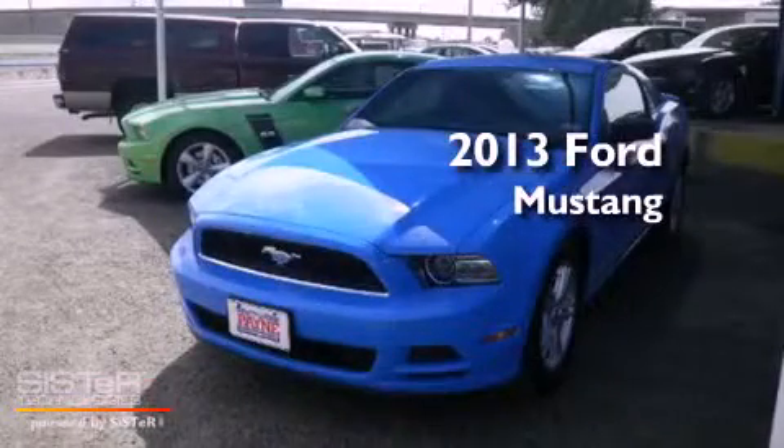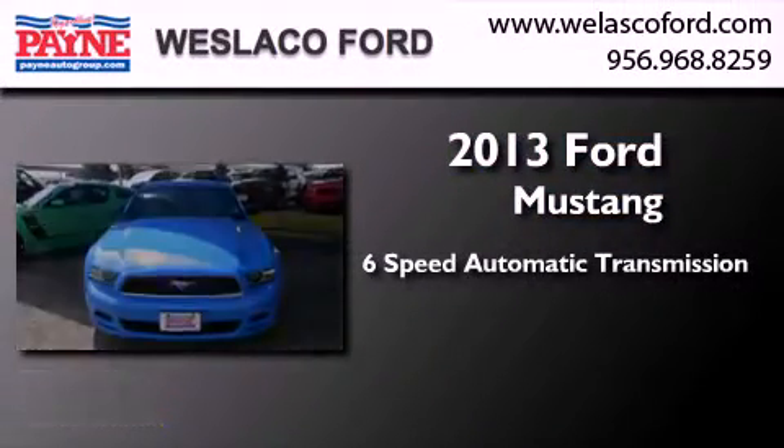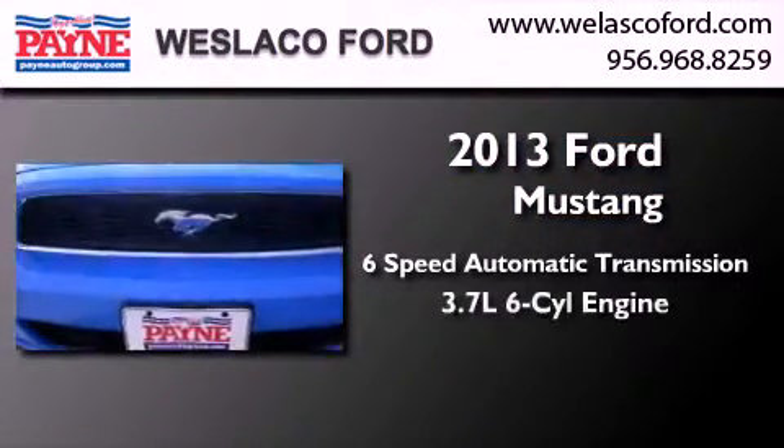This is a brand new 2013 Ford Mustang. This car has a 6-speed automatic transmission and a 3.7 liter V6.